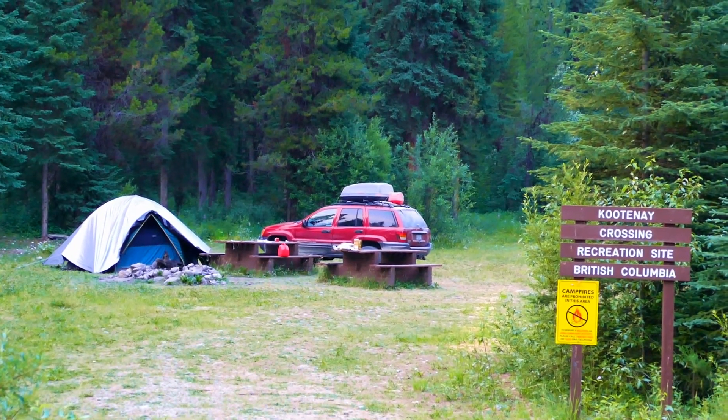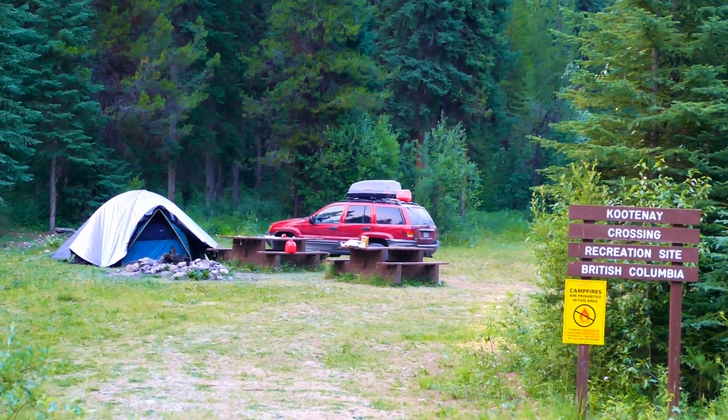So that is where we're camped, the Kootenai Crossing Forest Recreational Site.